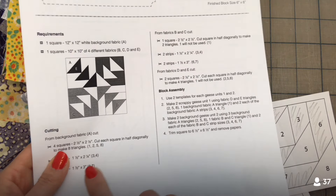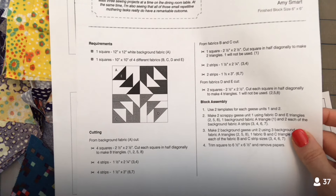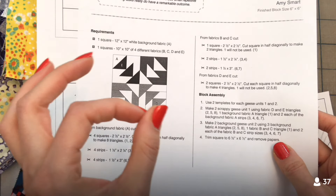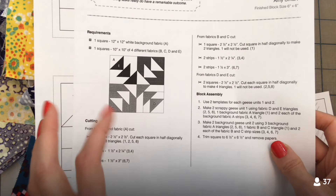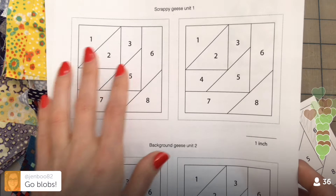I'm not going to follow any of the instructions for cutting. I'm going to do my blob method, which I love. That's the thing I love most about paper piecing — you can be sloppy but everything turns out absolutely perfect. You have perfect seam allowances and everything. Go blobs! So here are the bits.